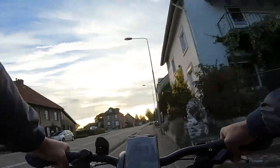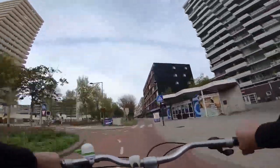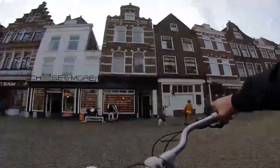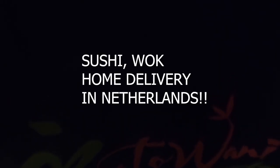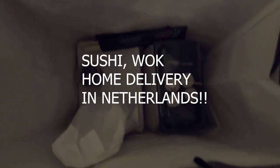Welcome everyone to this short informative video about how you can order food from outside in Netherlands. I got it from a sushi and wok restaurant near my home — they serve sushi, wok, and some great dishes. For 20 euros I will sample everything for the camera.